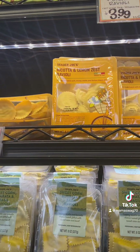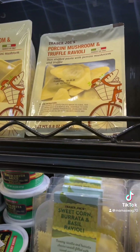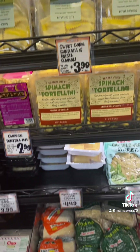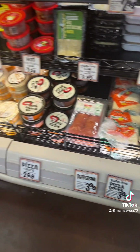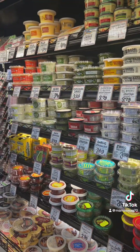The ricotta's really good. They sell pizza dough for $1.69, and gluten-free pizza dough. Pizza sauce. These are all the pestos.